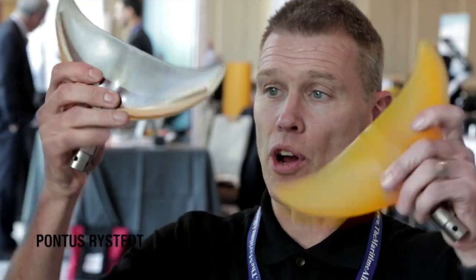Here for Bluetech week, it's a fascinating amount of people coming by and we are able to show our great new products, the Dolphin Finn.